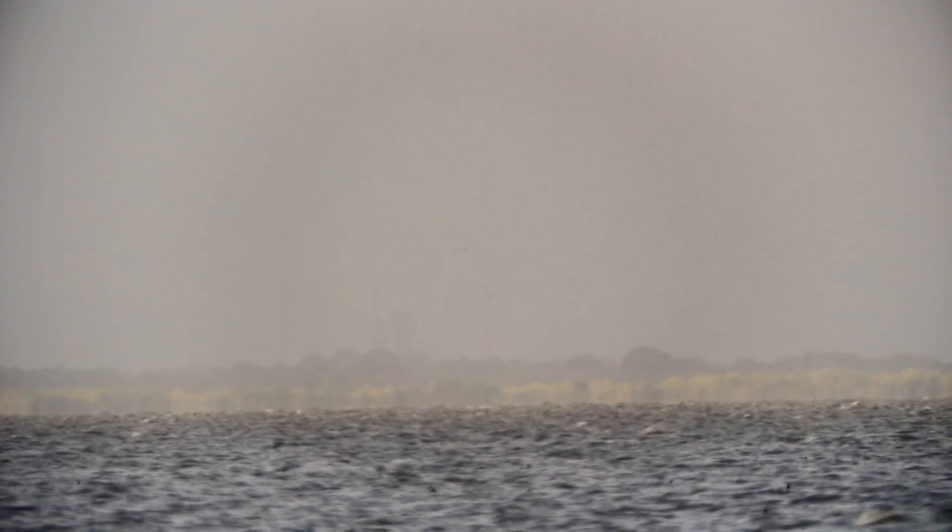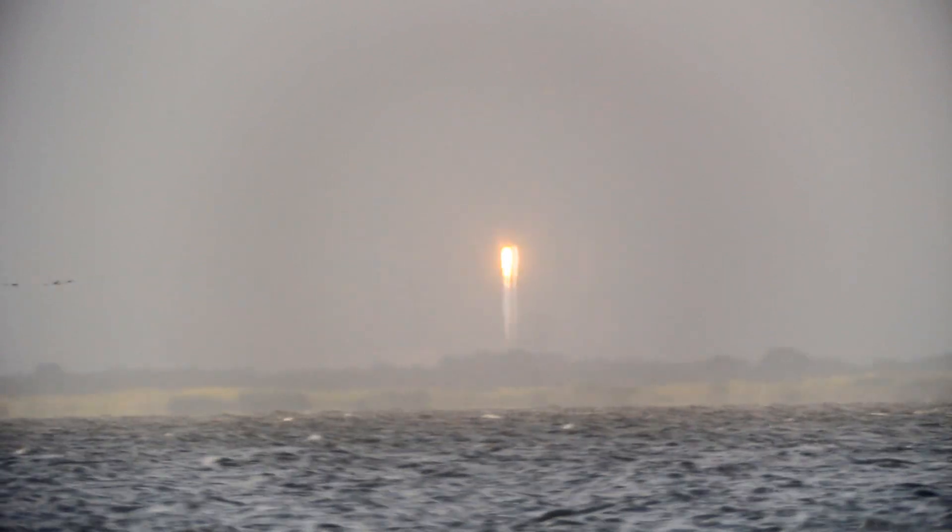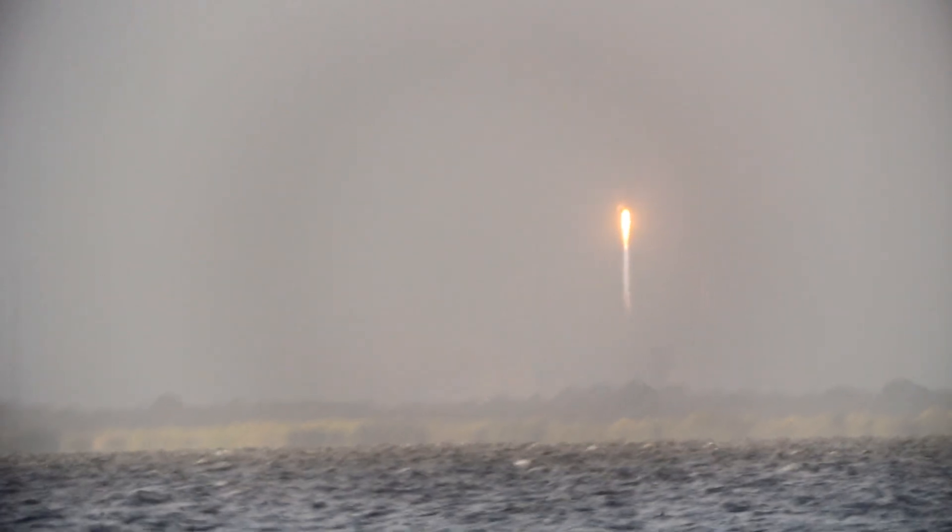On the shoulders of Atlas, the SS Deke Slayton 2 Orbital ATK Cygnus spacecraft soars toward the International Space Station. Current altitude is 10.5 miles. Downrange distance 5.2 miles. Current velocity 1,876 miles per hour. Range track shows the vehicle making good progress right down the middle of the range.